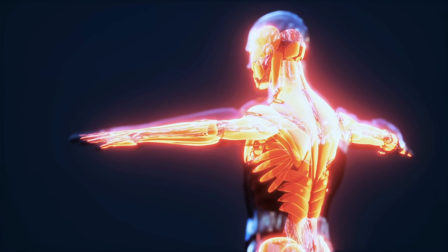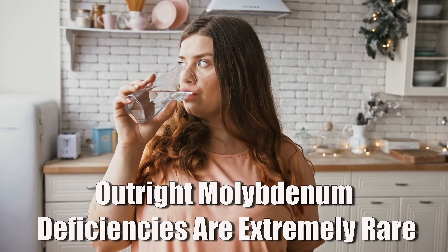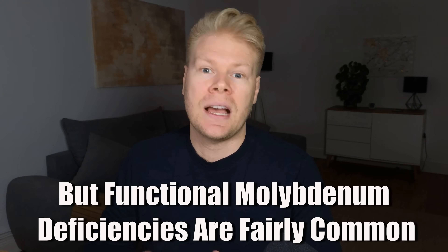Molybdenum also helps break down acetaldehyde — a toxic byproduct of alcohol and candida — which also puts a heavy load on glutathione. An outright deficiency of molybdenum, like the kind you see in medical textbooks, is extremely rare. Your body only needs trace amounts of it, and most people get enough from food and water. But just because you're not deficient on paper doesn't mean your body is getting what it needs functionally. In fact, functional molybdenum deficiency is kind of common.